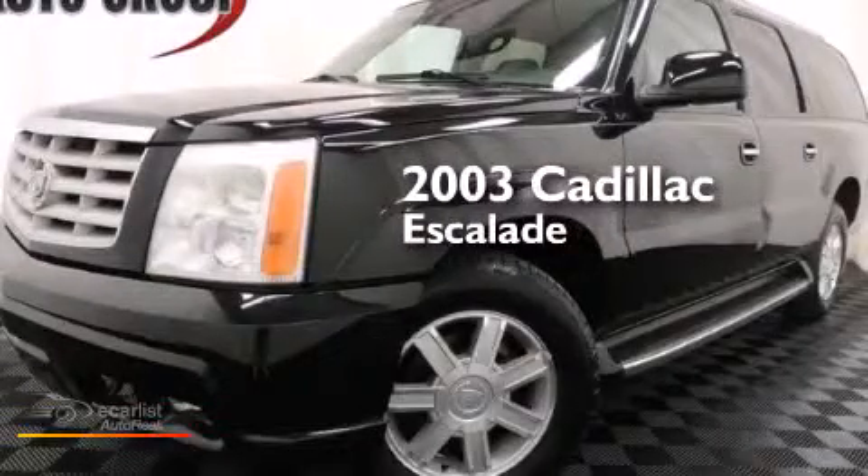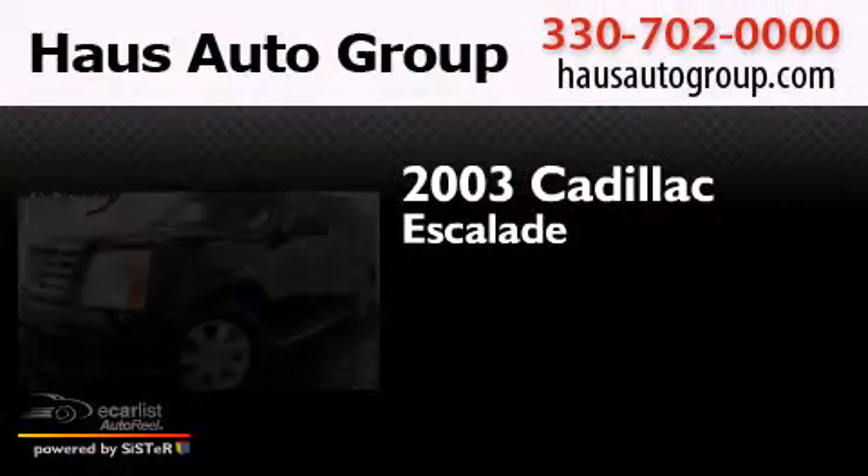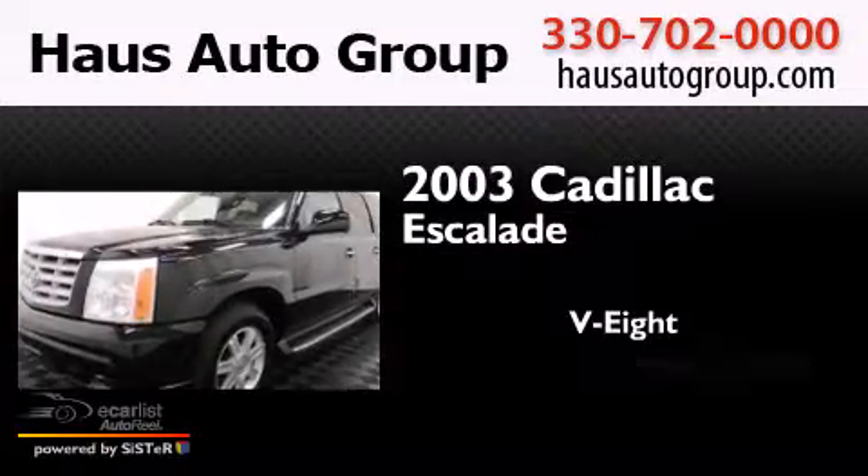This is a 2003 Cadillac Escalade. It features an 8-cylinder engine and an automatic transmission.